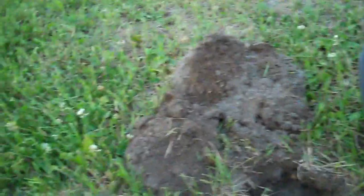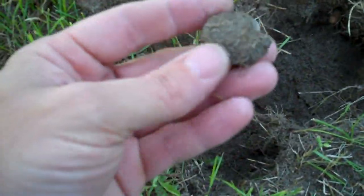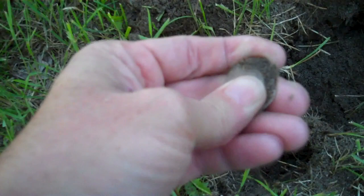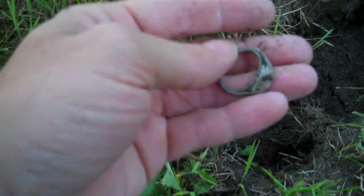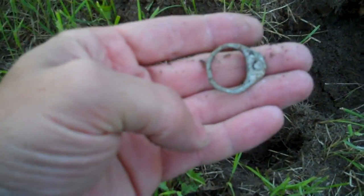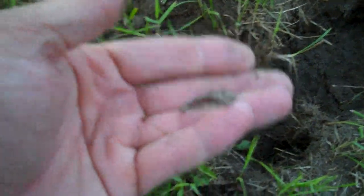I'm over on the edge of the volleyball court and I had a pretty good signal so I thought I should dig it. I just got it out and I'm pretty sure what it is. I worked long and hard to find that, but it's an old one so that's a good sign. I'll keep looking.